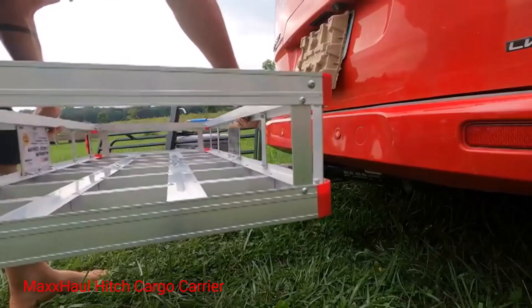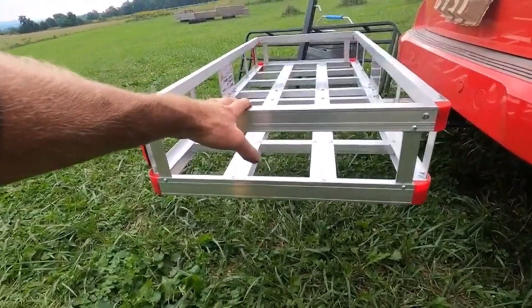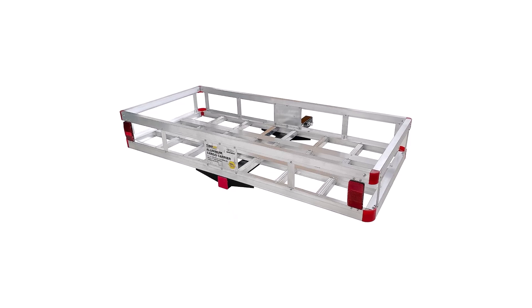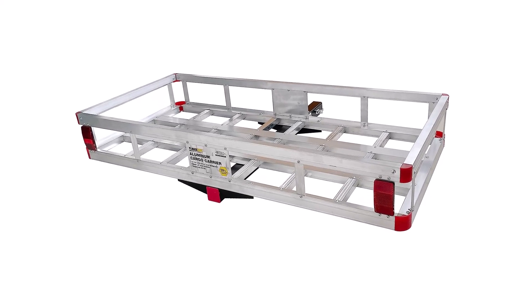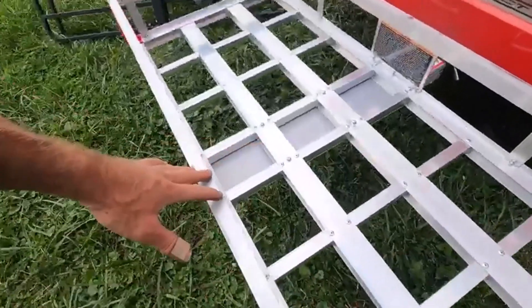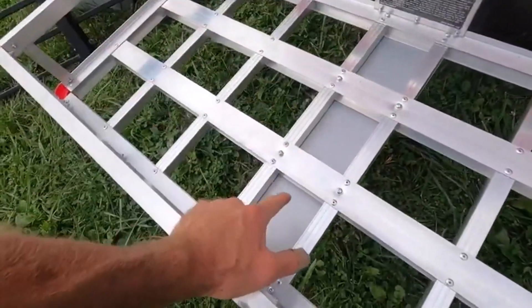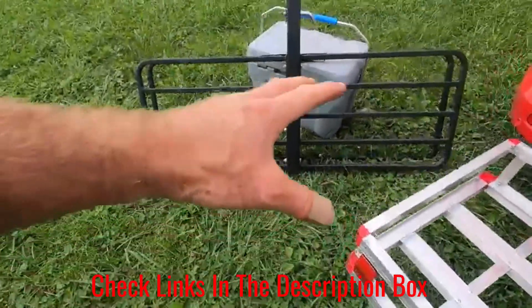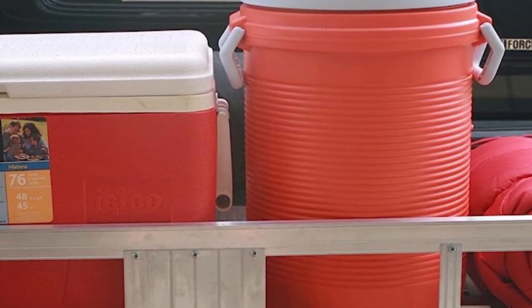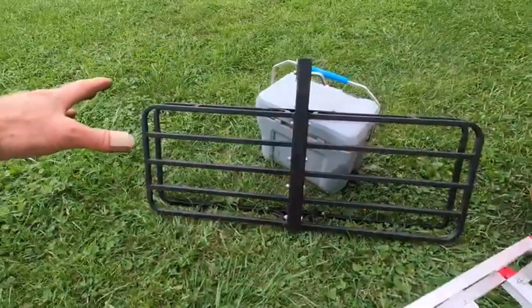Number 1: Max Hall Hitch Cargo Carrier. The reasonable price point and compact design of the Max Hall 70108 Hitch Cargo Carrier are what caught my attention here. Max Hall has a solid reputation for building solid towing equipment, and this well-constructed cargo carrier is no exception. The basket itself is constructed from lightweight yet durable, corrosion-resistant aluminum, while the supports are made from heavy-duty steel. This gives it an easy-to-maneuver carrying weight of only 30 pounds, but makes it able to support up to 500 pounds. It's also pretty compact, making it a great choice for smaller vehicles. The attached reflector lens and red colored corners help it stand out to other motorists.